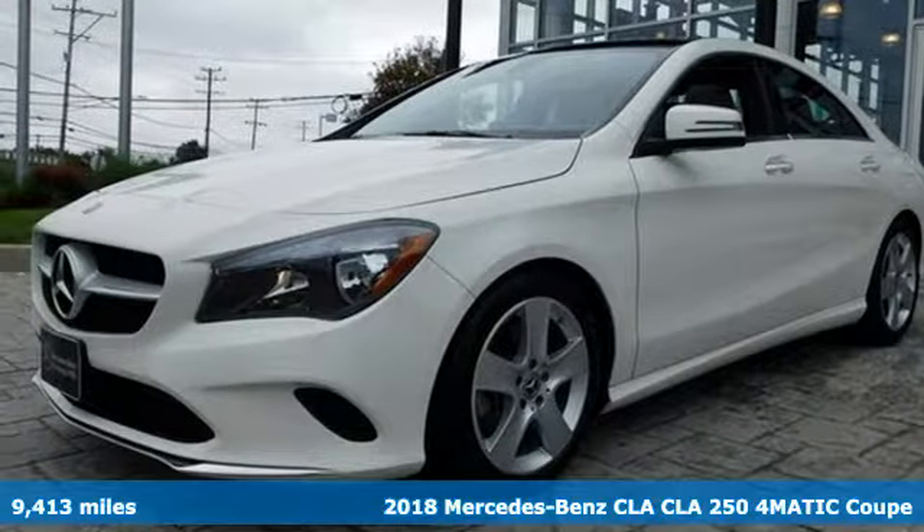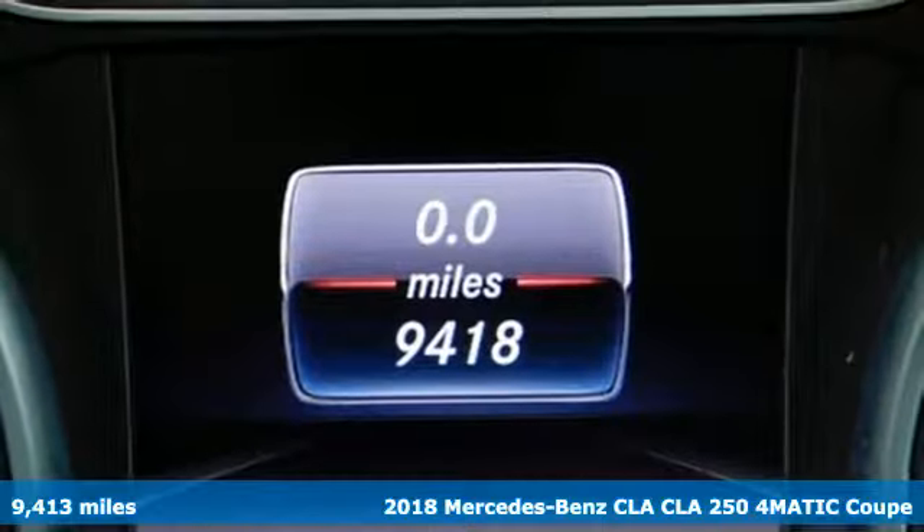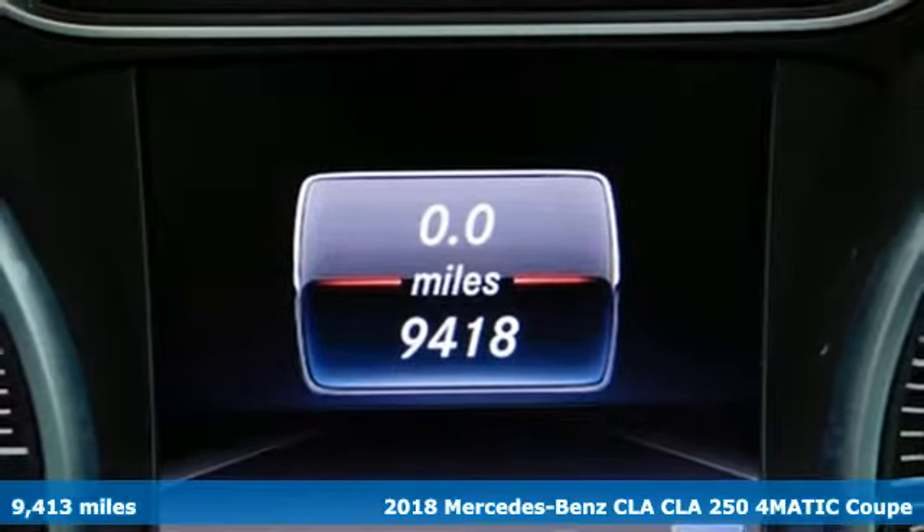It's a 2018 Mercedes-Benz CLA. Mercedes-Benz keeps setting the standard and driving forward.